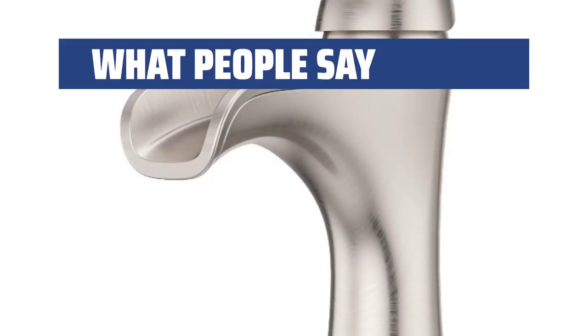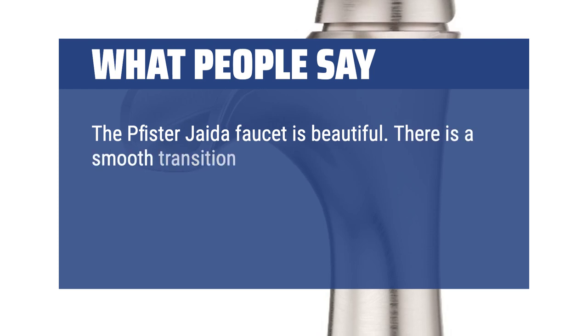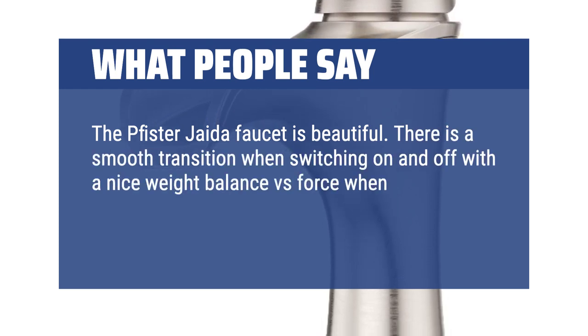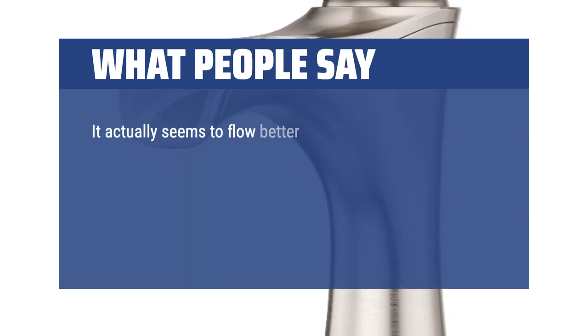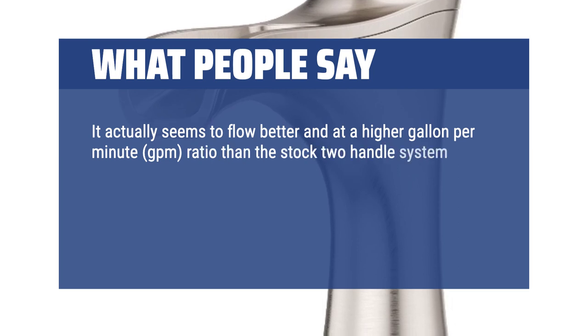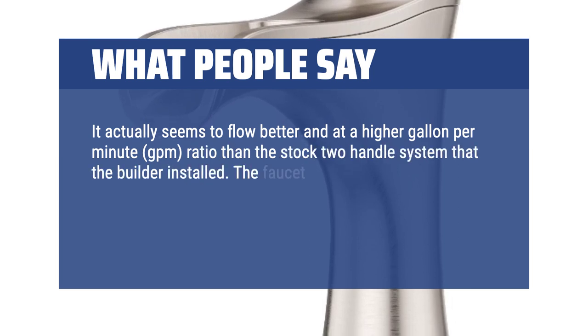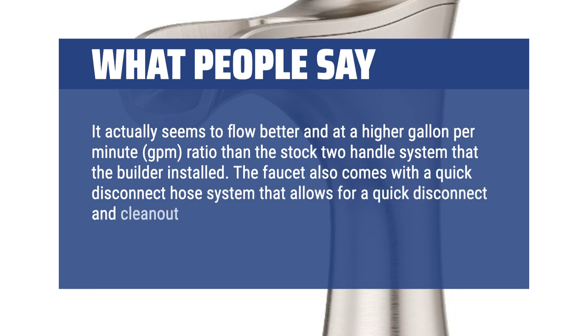What people say: The Pfister Jada faucet is beautiful. There is a smooth transition when switching on and off, with a nice weight balance versus force when manipulating the handle to start the water flow. It actually seems to flow better and at a higher gallon per minute (GPM) ratio than the stock two-handle system that the builder installed. The faucet also comes with a quick-disconnect hose system that allows for a quick disconnect and clean-out on the water lines.